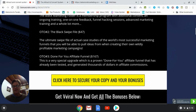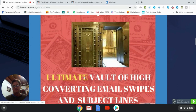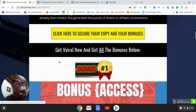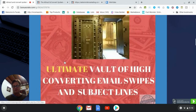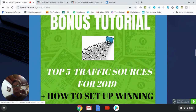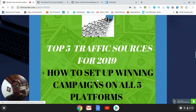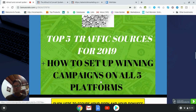Now let's have a look at the bonuses. Bonus number one is my ultimate vault of high-converting email swipes and subject lines — this may actually replace OTO number two, so you may not actually have to go for OTO number two with this particular bonus in place. Bonus number two is five traffic sources for 2019: how to set up winning campaigns on all five platforms. The Attract and Convert System is based on free traffic, so this bonus is a paid traffic strategy covering the top platforms.